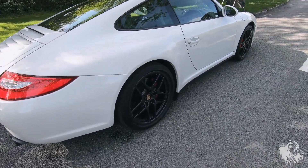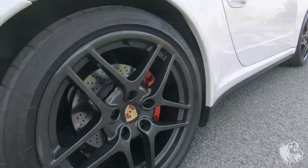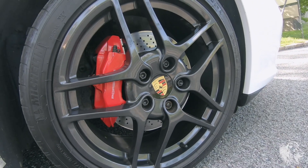Stunning Carrera S2E lightweight LL wheels, which are actually finished in a subtle anthracite metallic.